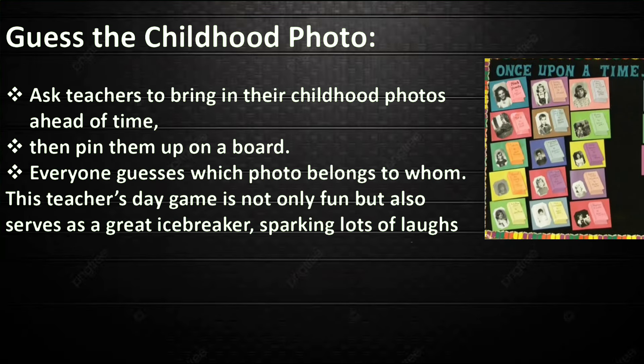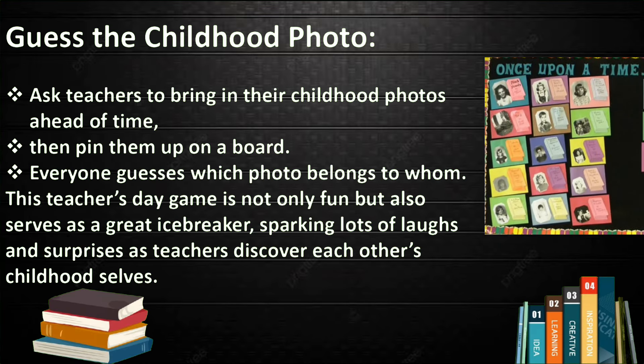The first game is Guess the Childhood Photo. Ask the teachers to bring in their childhood photos ahead of time, then pin them up on a board. Everyone guesses which photo belonged to which teacher. This game is not only fun but also serves as a great icebreaker, sparking lots of laughs and surprises as teachers discover each other's childhood selves.